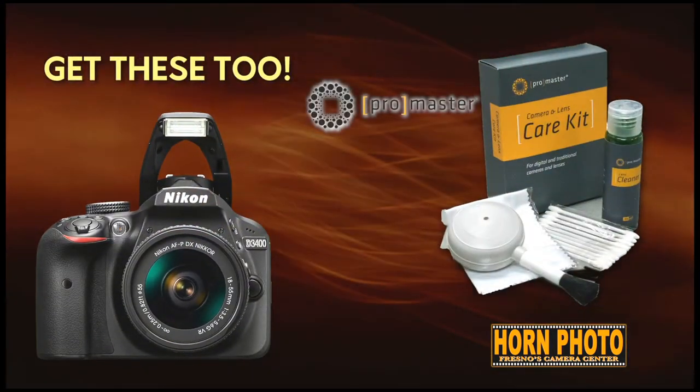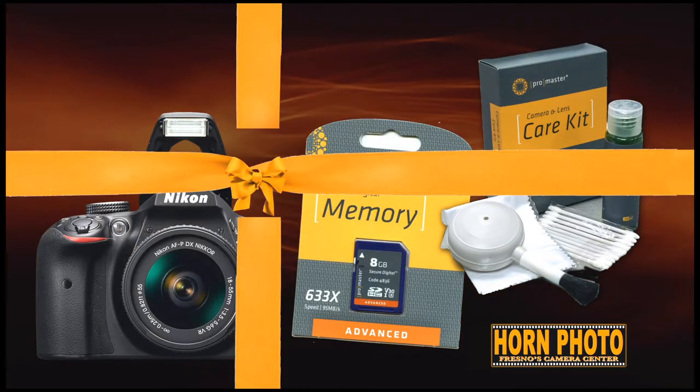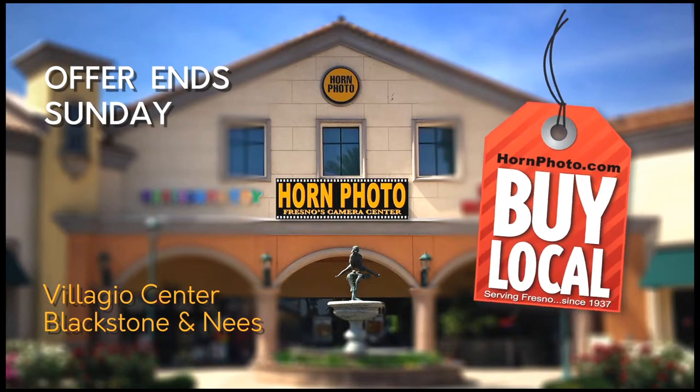You'll also get the ProMaster cleaning kit and an 8-gigabyte high-speed memory card for free. This incredible Nikon offer includes free gift wrapping at Horn Photo in the Bellagio. Offer ends Sunday.